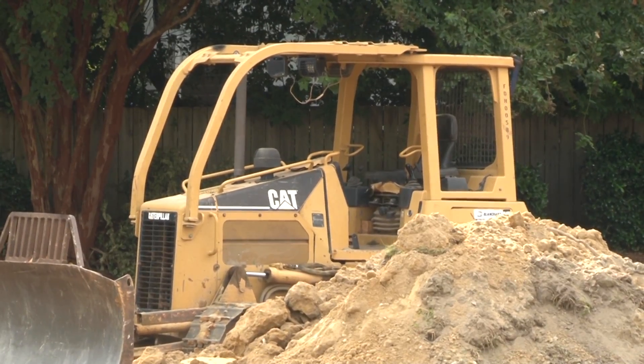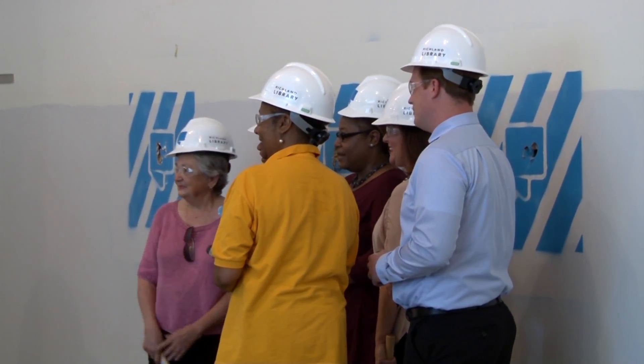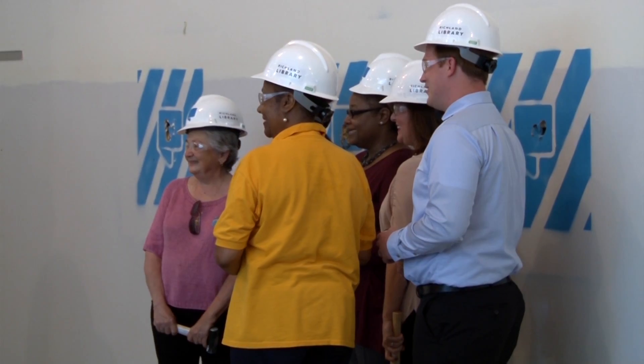Over the next few months, while construction is underway, a learning library cottage will be available nearby for those who still want library access. Audrey DeHowitt, Carolina News.